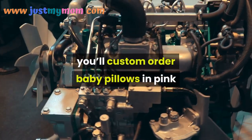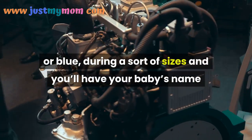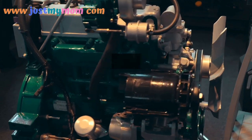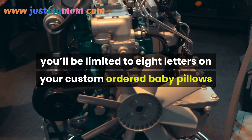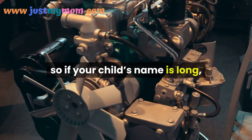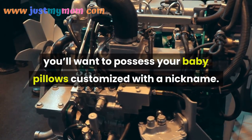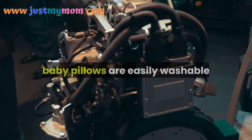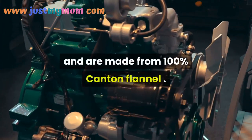You can custom order baby pillows in pink or blue, in a variety of sizes, and have your baby's name embroidered on the surface of the pillow. You'll be limited to eight letters on your custom ordered baby pillows, so if your child's name is long, you'll want to have your baby pillows customized with a nickname. Most customized baby pillows are easily washable and made from 100% canton flannel.